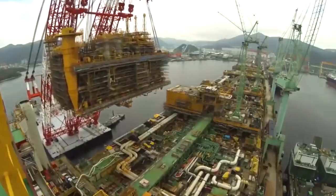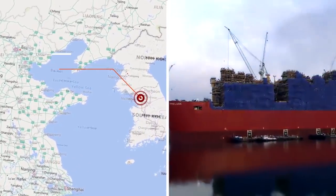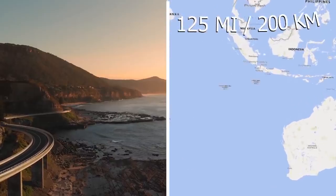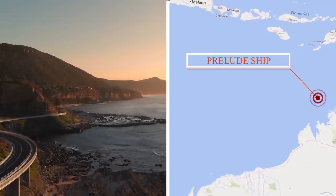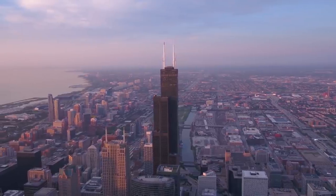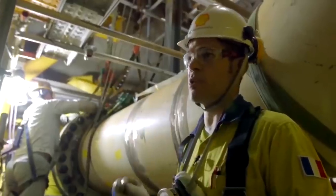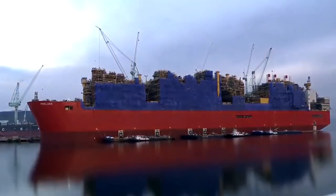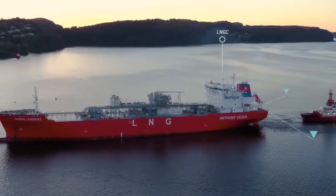The structure began construction in 2012 and was finished in July of 2017 in South Korea before being towed to Australia. Located 125 miles north of the Western Australian coast, it is taller than the Eiffel Tower and almost as tall as Willis Tower in Chicago. Even though it looks like a ship, the vessel is not a boat and needs to be towed to its destination.